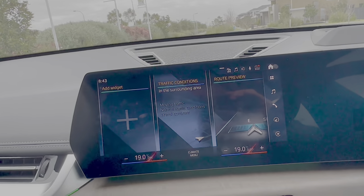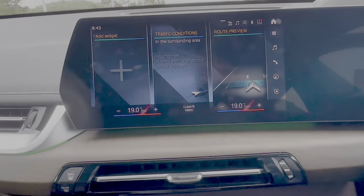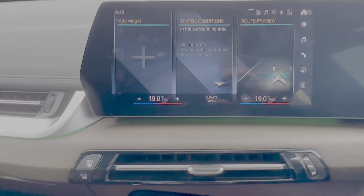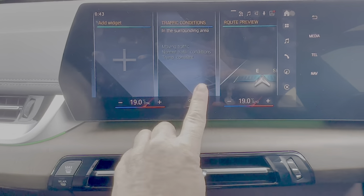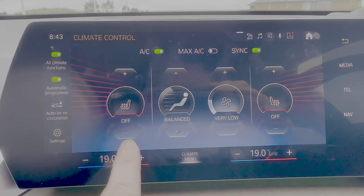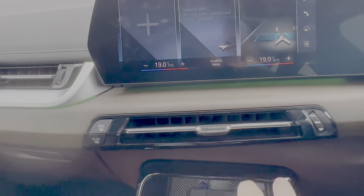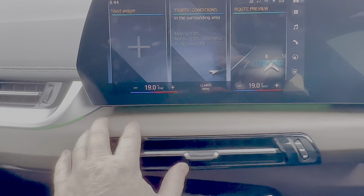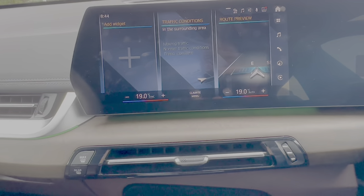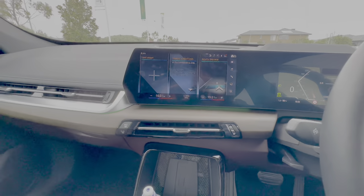Android Auto requires a cable, but for iPhone users there's wireless Apple CarPlay. Everything is on the screen — there are essentially no physical buttons on the dashboard. To access climate control, you press a button in the middle which brings up all climate settings plus heated seats for driver and passenger. Personally I do like having physical buttons — having to dig through menus is a bit of a bind, though it's a minor gripe.